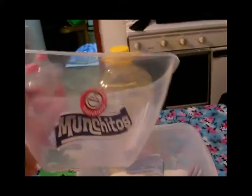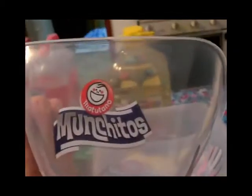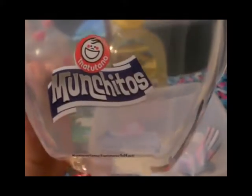También nos dieron estos boles de Manchitos para lo que es poner las papas fritas o la rosca o los snacks que vienen en bolsita. La verdad es que están muy bien, parecen bastante resistentes — el regalito nos dejó encantadísimos.